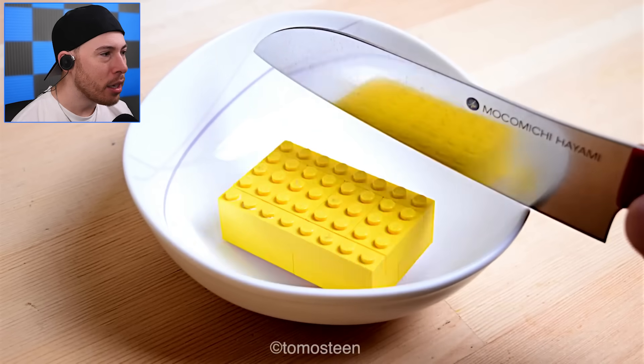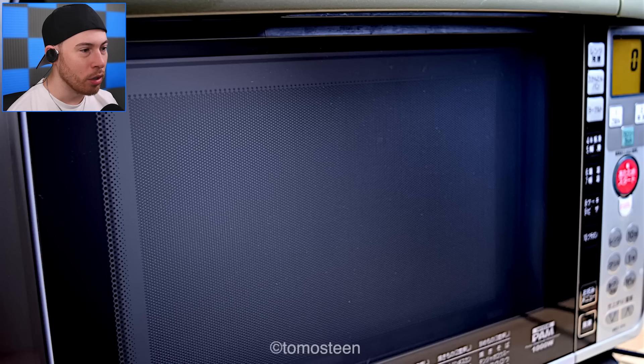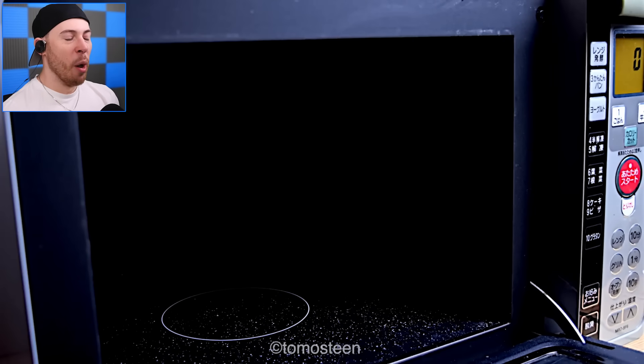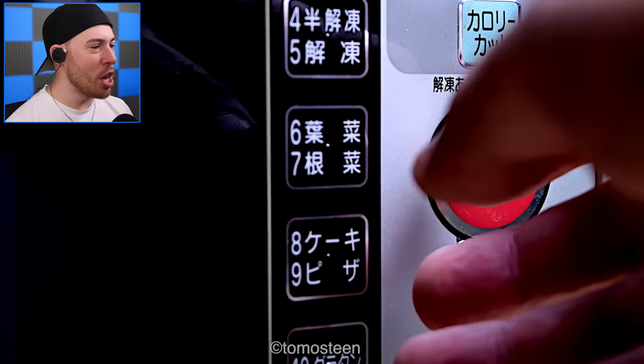How did he do that? That is crazy, it looks so real. Alright, we're cooking up the butter — we're microwaving the butter. Give me the good stuff!